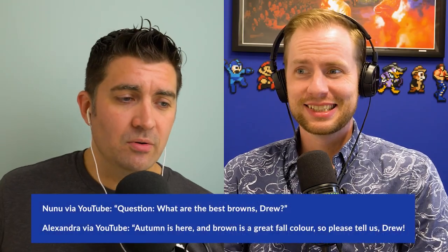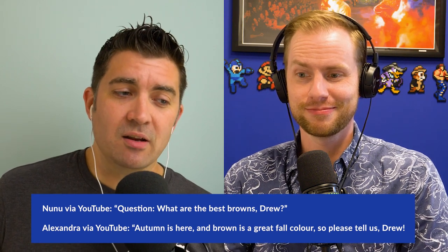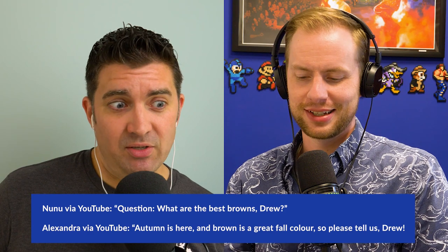This next one we have is from Nunu on YouTube: what are the best browns, Drew? And then another one to follow up — Alexandra on YouTube says autumn is here and brown is a great fall color, so please tell us, Drew. These are not actually email questions, so we broke our own theme. Drew made an exception for himself because brown was the topic. Go ahead, Drew. You're the expert.